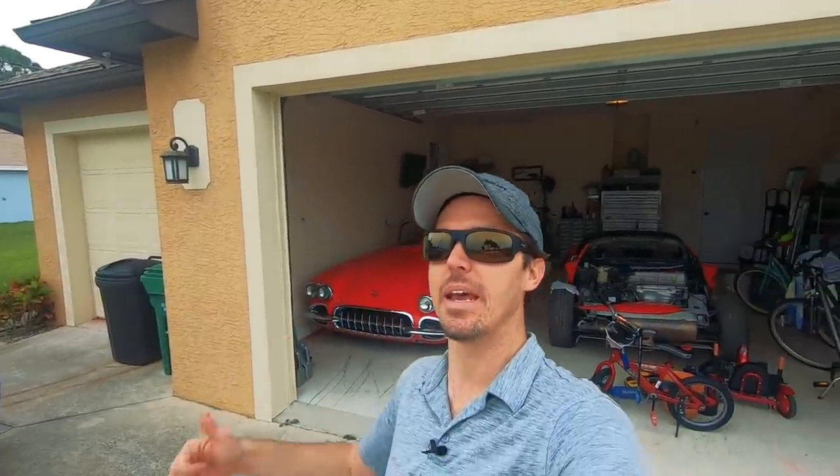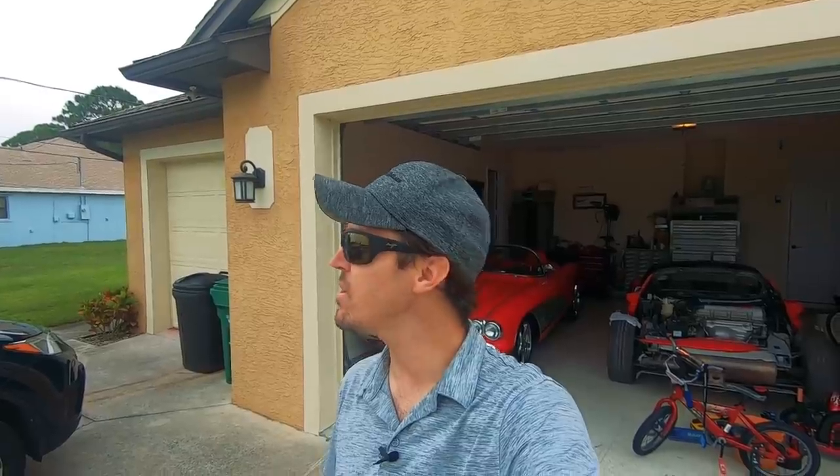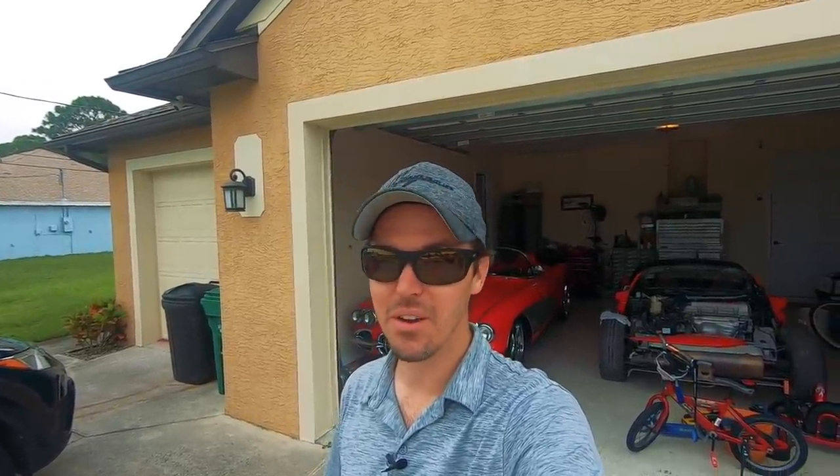Hey, what's going on guys, Sean here living the corporate pilot life. I'm hanging out at home, still living the coronavirus life. I'm about to head out and take the Corvette out right here behind me. I've been teasing you guys for a little while now — I'm taking you guys for a ride. It's a little cloudy and overcast, so I hope the rain holds off. There's no top on the car, so if it rains I'm getting wet. Strap some cameras on and let's go for a little ride.